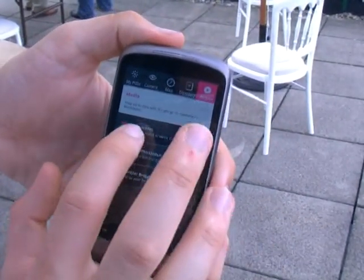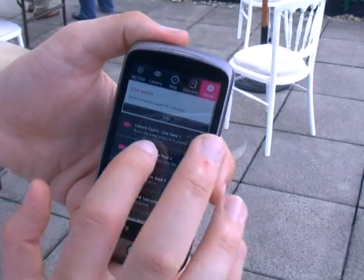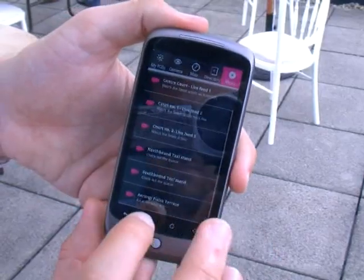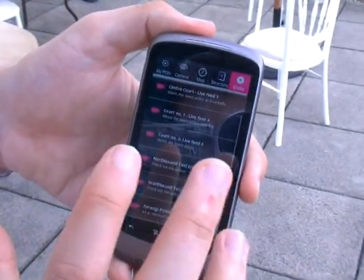Then in media, as we saw already, we've got the live scores. So Centre Court, Court 1, Court 2, two taxi stands and Henman Hill — all live video feeds from there.